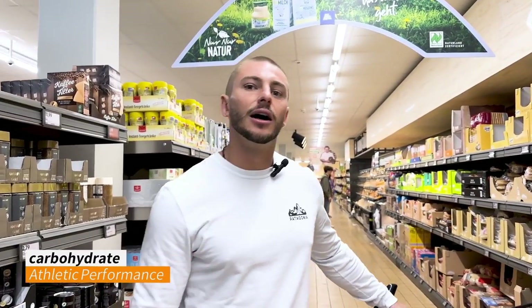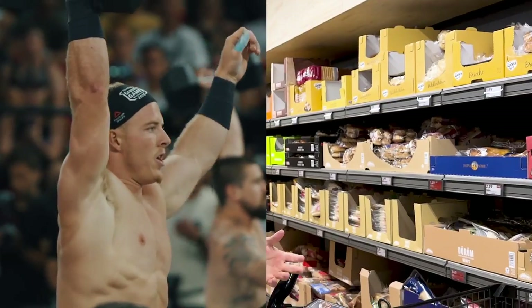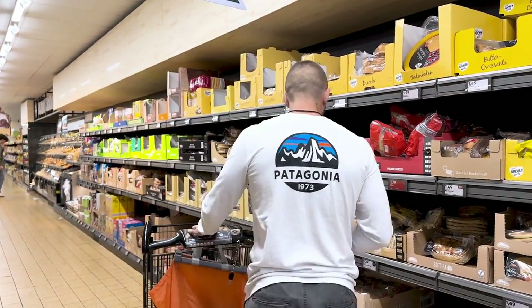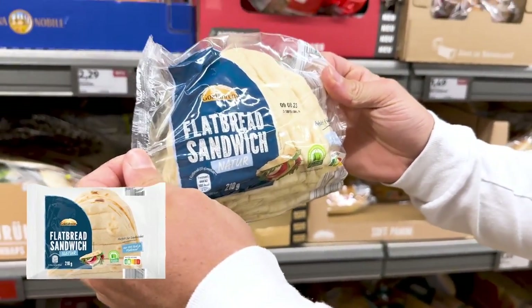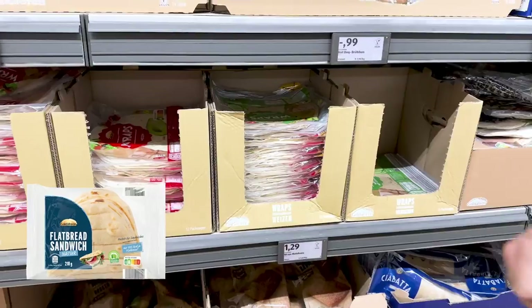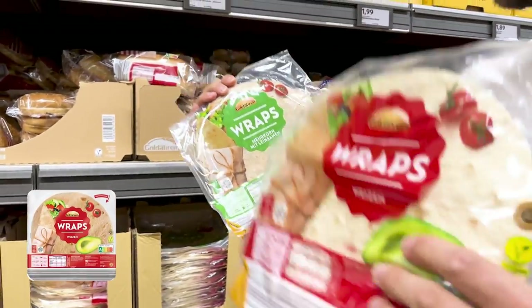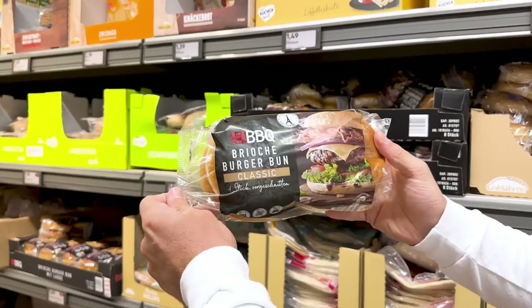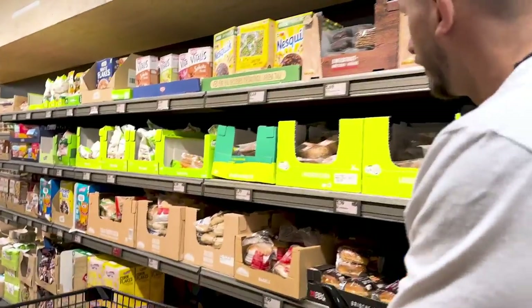The biggest difference you're going to see in a diet between someone training for athletic performance and someone living a healthy lifestyle is the amount of carbohydrates. This aisle is super important — this is where I stack up on all my carbohydrates for the week. First I get flatbread sandwiches — I put eggs and chicken inside. Next are wraps; I go for the white ones but you can go for brown. I also grab brioche buns for homemade burgers.